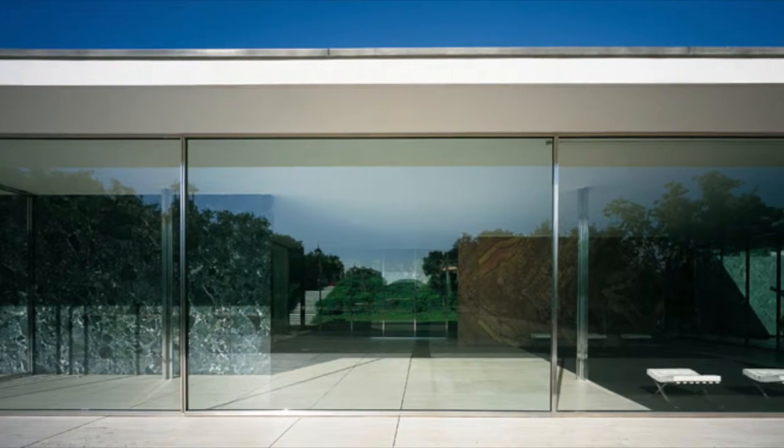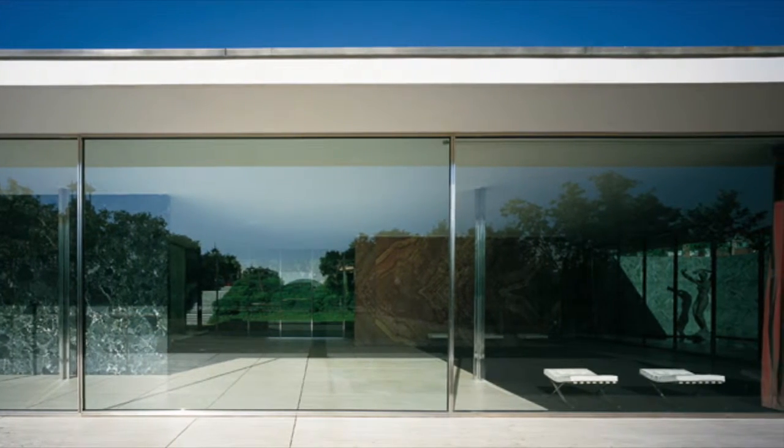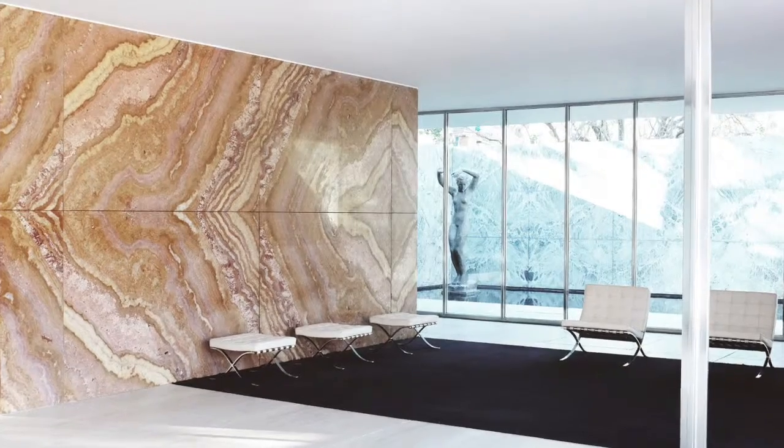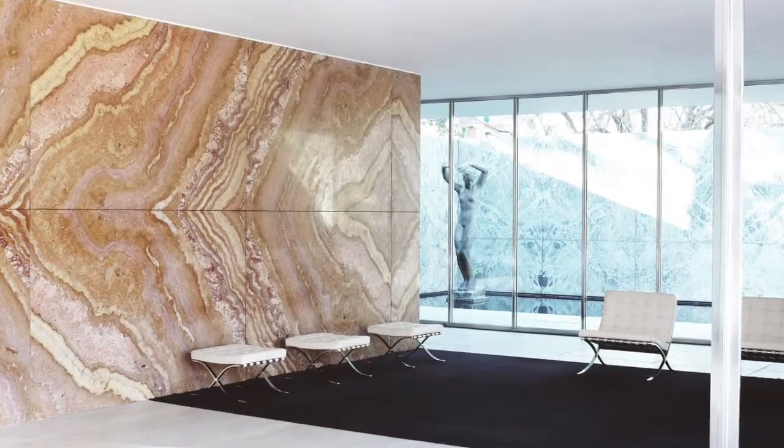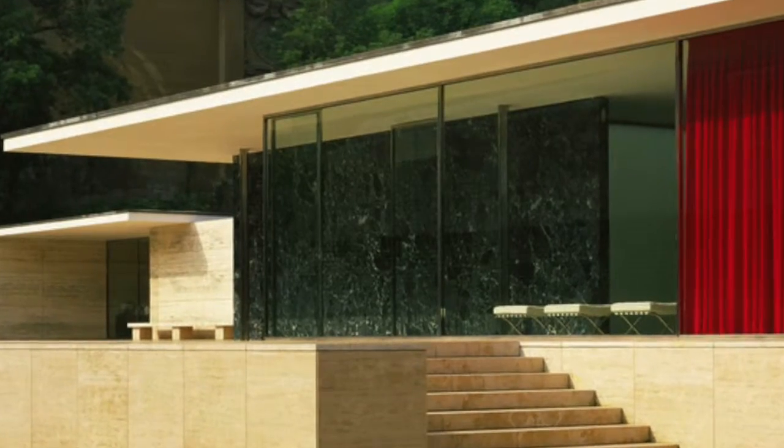The Barcelona Pavilion is necessary for all architects to understand because it is a prime example of restrained, impactful architecture. The design sparked a renewed interest in purist modernism. It is simple and refined in a way that allows you to see the architecture for what it is and what it stands for: beauty, innovation, and progress.